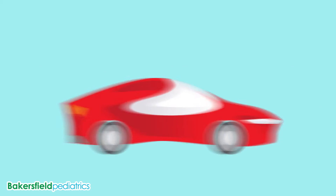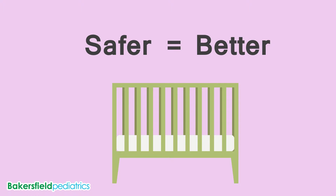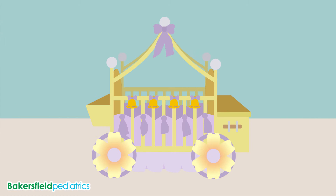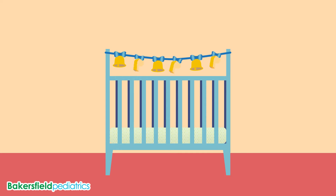We're used to thinking that fancier means better. But when it comes to your baby's crib, safer is better. It's easy to get carried away with wanting the best for your baby, but the fact is, the most boring crib is typically the safest. Let's get rid of all the bells and whistles, and focus on what's necessary.